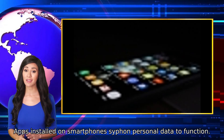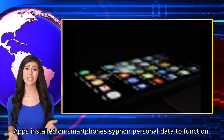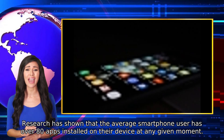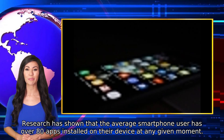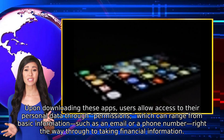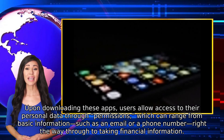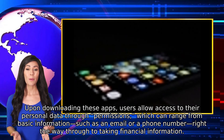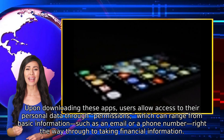Apps installed on smartphones siphon personal data to function. Research has shown that the average smartphone user has over 80 apps installed on their device at any given moment. Upon downloading these apps, users allow access to their personal data through permissions, which can range from basic information such as an email or phone number, right the way through to financial information.